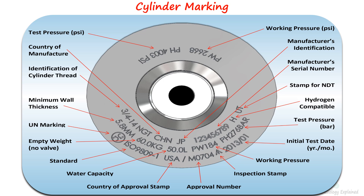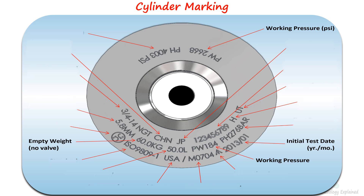Among all these pieces of information, the most vital ones for end-users are the service pressure, empty weight for nitrous oxide cylinders, and the initial test date.